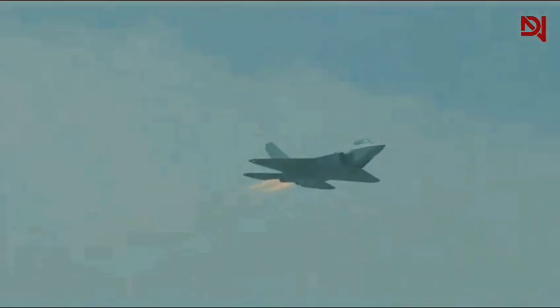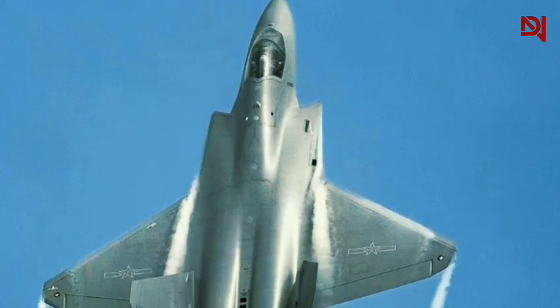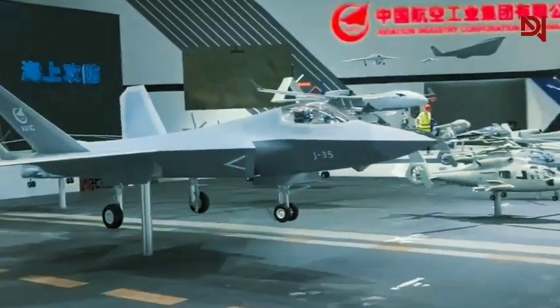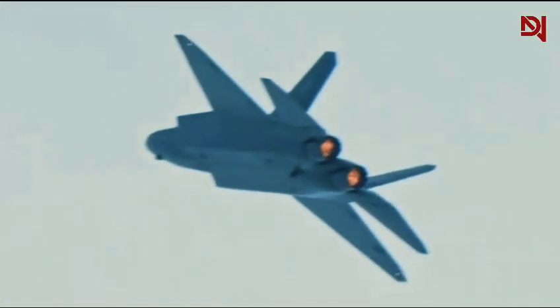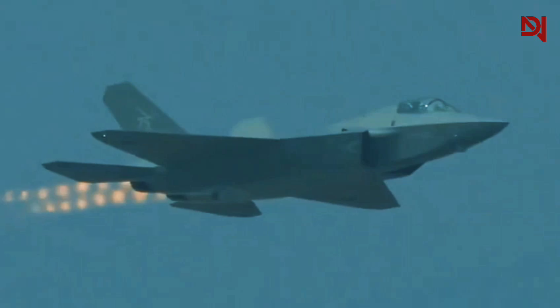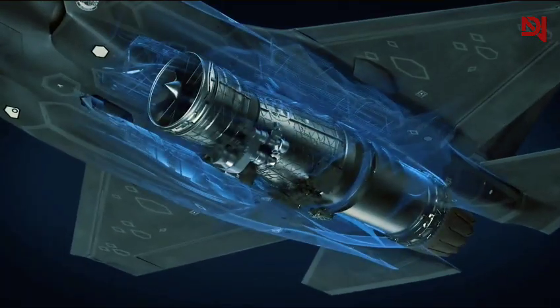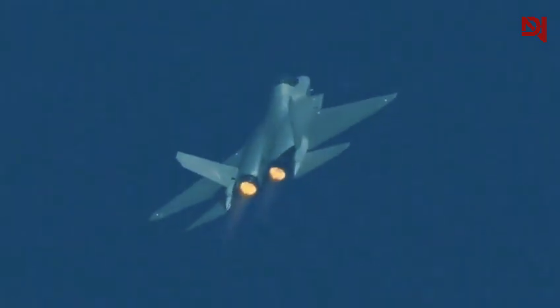The J-35 and F-35 share striking visual similarities, but their capabilities diverge in crucial ways. The J-35's potentially more powerful engine contrasts with the F-35's advanced avionics and thrust vectoring. The true test of the J-35's effectiveness will come as China integrates it into carrier operations — a domain where the U.S. has decades of experience. As stealth fighter technology continues to evolve, it's crucial to look beyond visual comparisons. The ongoing developments in propulsion, material science, and combat systems will shape the next generation of these advanced aircraft.